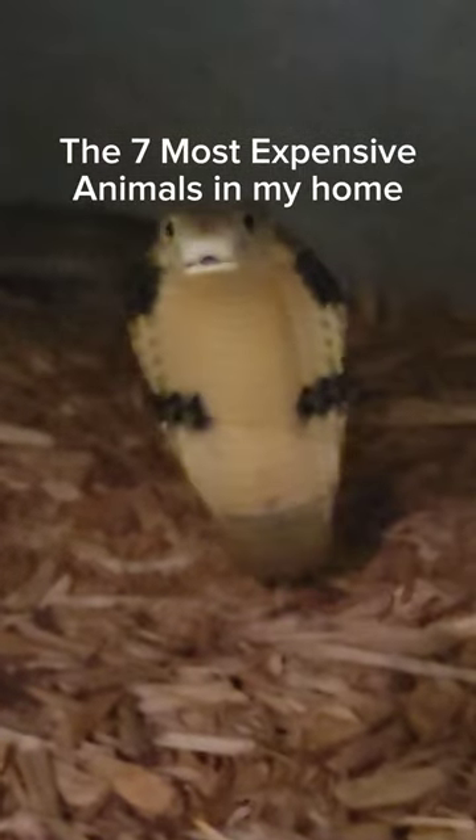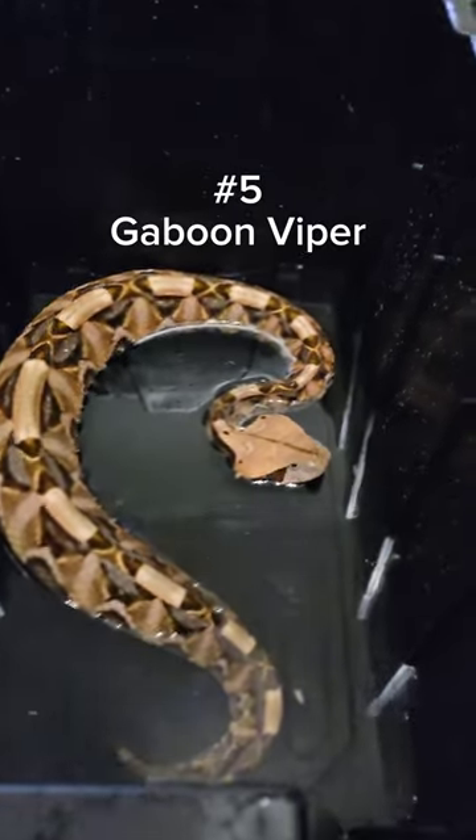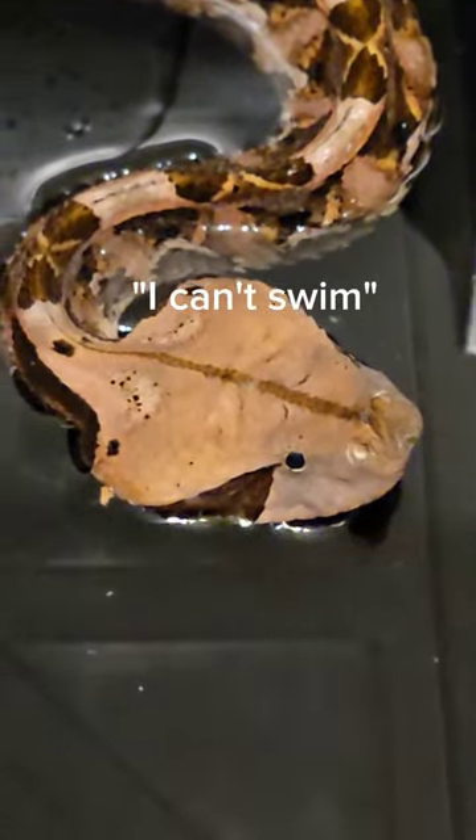These are five of the most expensive animals in my home. At number five we have this beautiful Gaboon Viper. Look at those colors. Isn't that animal stunning?